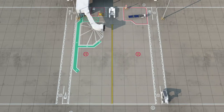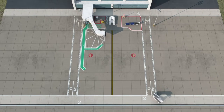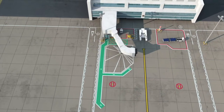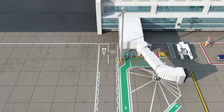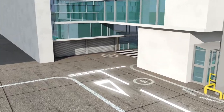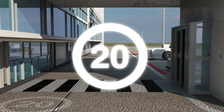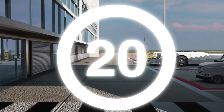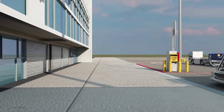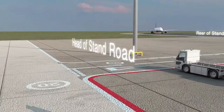Outside of these areas we can also see the airside roads, which allow passage for vehicles that require access onto the apron area. Road markings similar to those on the public highway indicate road junctions, no parking areas, and pedestrian crossing routes. The speed limit on airside roads at Gatwick is generally 20 miles per hour unless otherwise indicated. Airside roads can be found at the front and back of the aircraft stand, known as head of stand and rear of stand roads.